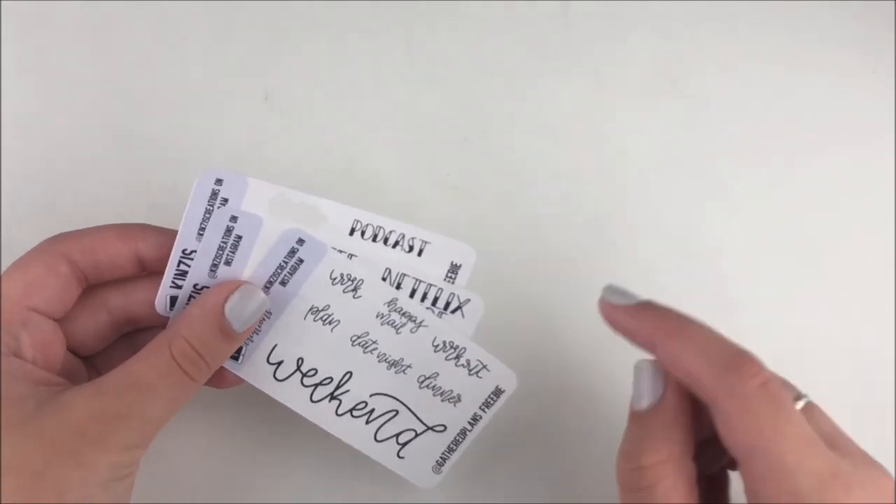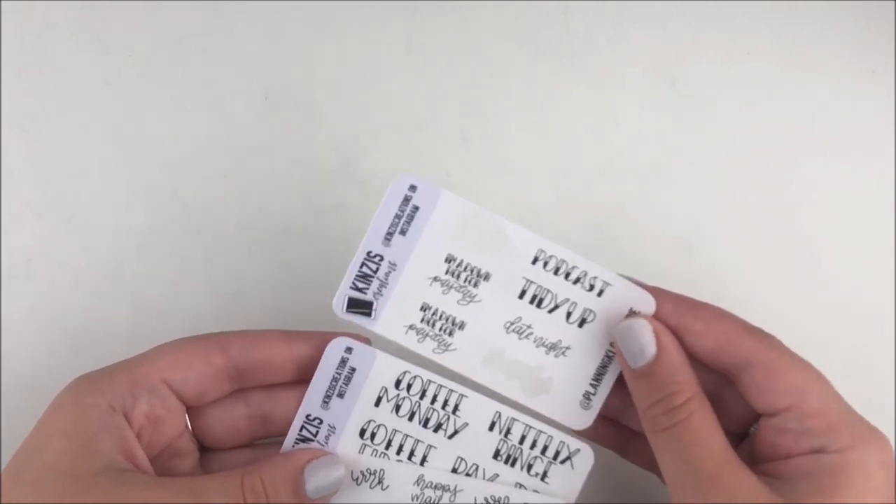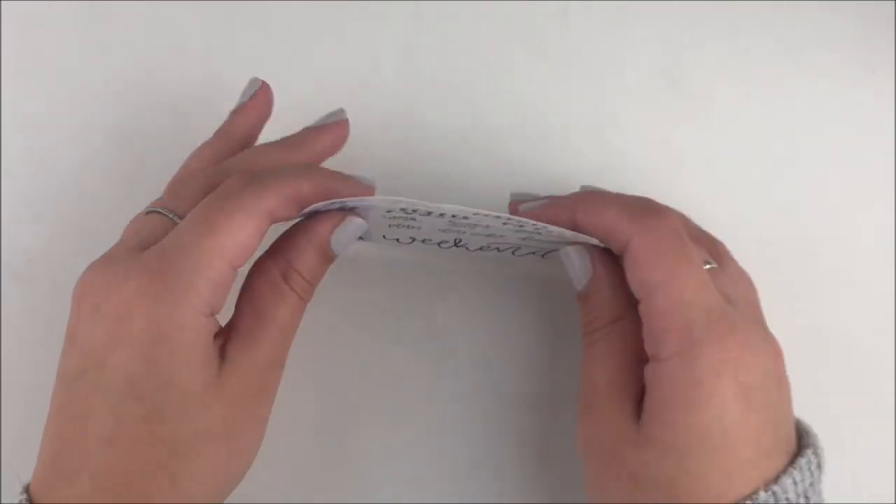The next shop is Kinsey's Creations. She and I actually swapped. I usually like scripts that are foiled, but she's like the only shop I use that isn't foiled and has scripts, and I still love it. She sent me all of her PR girl freebies. I love Gathered Plans and also Planning Kalo — I always hear Planning Kalo talk about Kinsey's Creations so I was really excited about this.